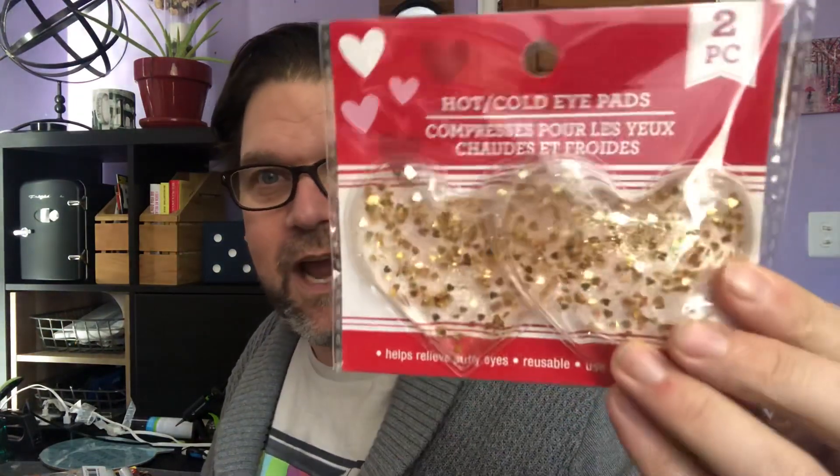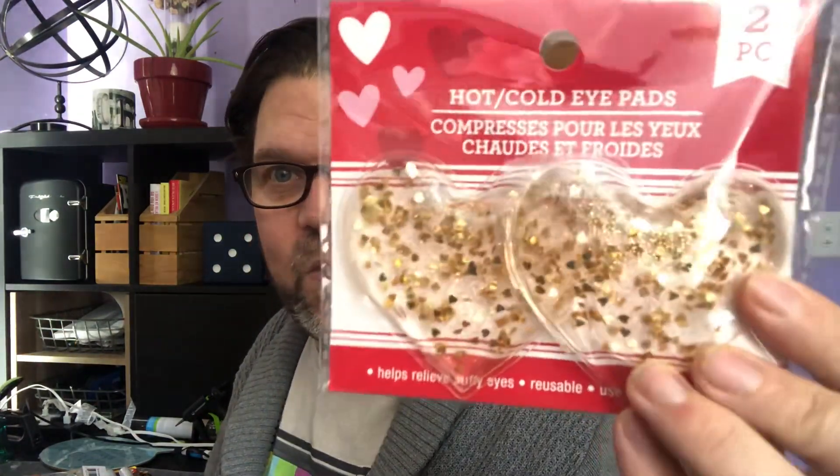This was something I thought was kind of cute — they're hot/cold eye patches but they're in the shape of hearts and they've got the glittery gold in there. I may use them or end up giving them to a friend. I have some that look like cucumber slices that I've used when I have a migraine, and it does help.